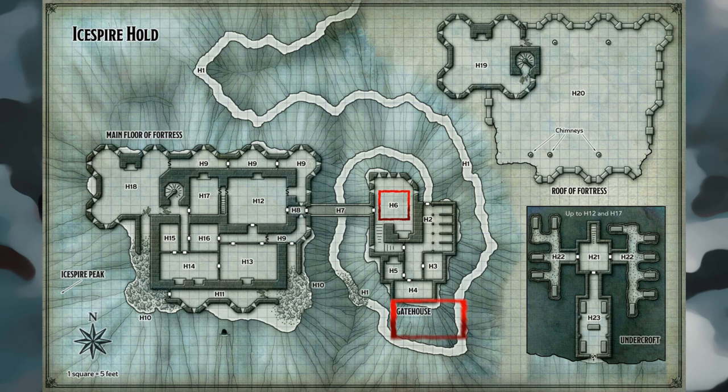Area H7 — Stone Bridge: This solid stone bridge spans the 35-foot gap between the gatehouse and the main fortress, 50 feet above the trail that passes underneath it. The bridge is edged by 3-foot-high stone railings. Mounted to the fortress wall north of the door to area H8 is an iron bell with a short rusty chain dangling from it — ringing the bell wakes the dragon in area H20. The door to area H8 stands ajar, its crossbar broken, and damage to the doors suggests it was forced open at some point.